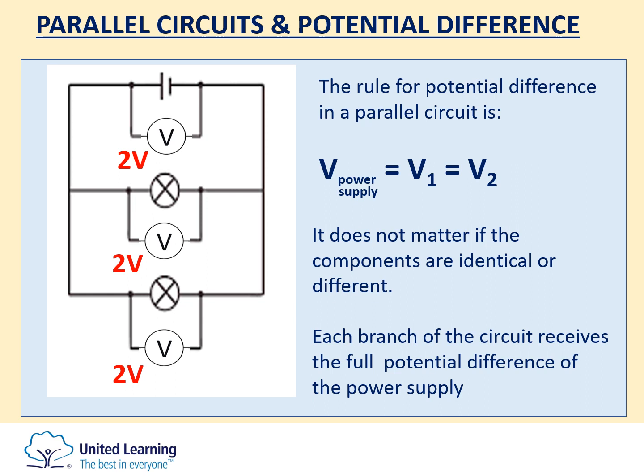Finally, the rules for potential difference in parallel circuits. Unlike the series circuit where potential difference is shared, in a parallel circuit each branch receives the full potential difference supplied by the power supply: V power supply equals the voltage across component one, which equals the voltage across component two. It doesn't matter if the components are identical or not — if they are the only component on the branch, they receive the full potential difference. Good luck with your exams tomorrow.